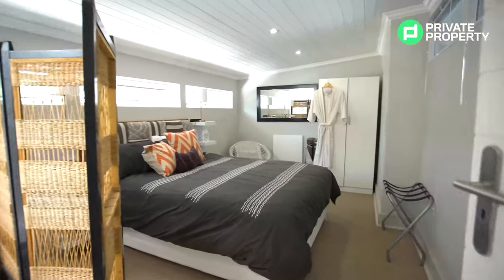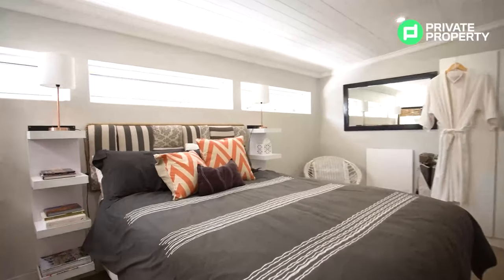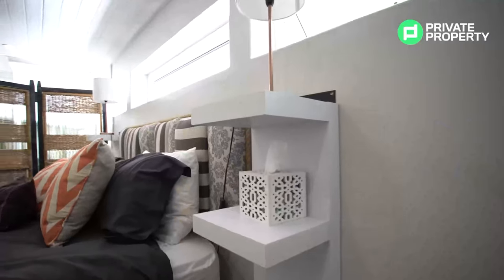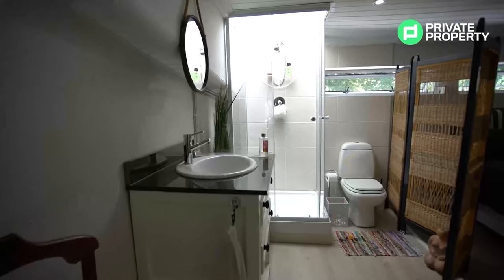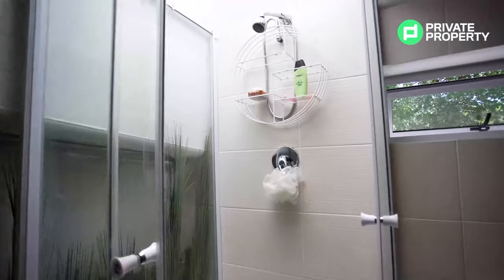It has been decorated immaculately. There are cantilever windows that open up and let in such a beautiful cool breeze. You can see we've got these plaid wooden ceilings that also bring in that farmhouse vibe. It is such a pleasant experience up here. You've got a shower in the corner as well as a basin. But let's head down to the sitting room.